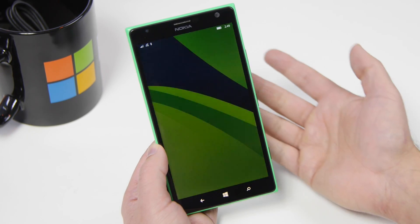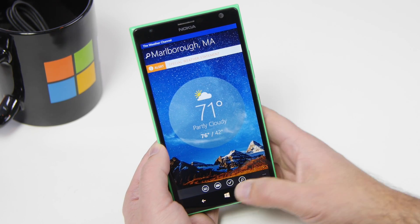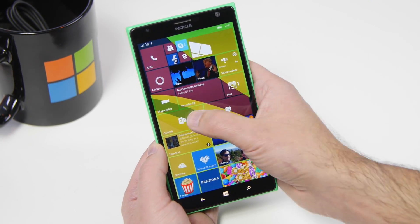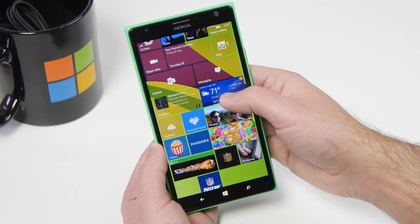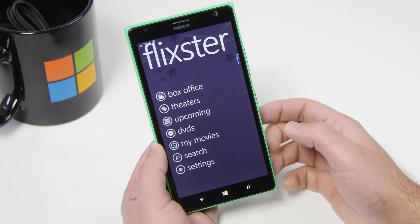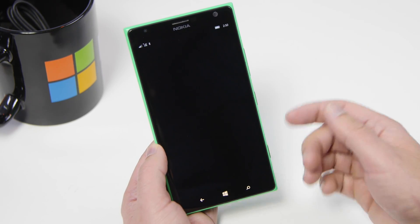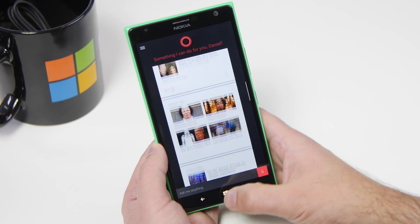In terms of speed and performance, this is actually very, very fast — faster than the last build. Very smooth, really impressive to see. When you open up all the native apps, everything works very well. Things are overall very quick. It feels fluid, much better than the last build, which already felt really decent.